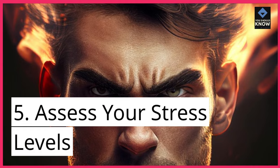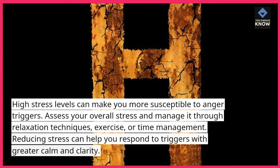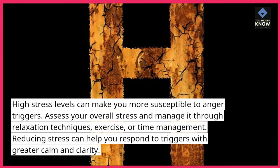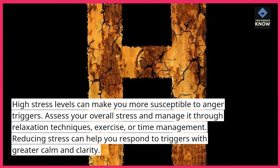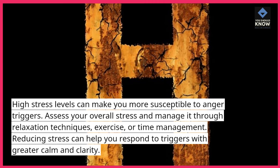5. Assess your stress levels. High stress levels can make you more susceptible to anger triggers. Assess your overall stress and manage it through relaxation techniques, exercise, or time management. Reducing stress can help you respond to triggers with greater calm and clarity.